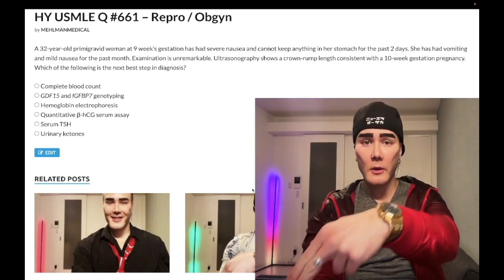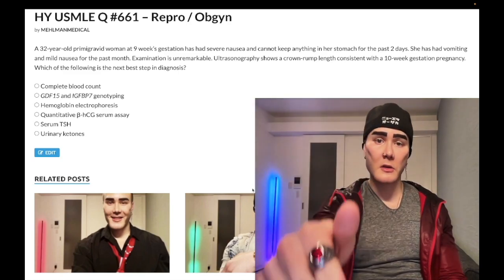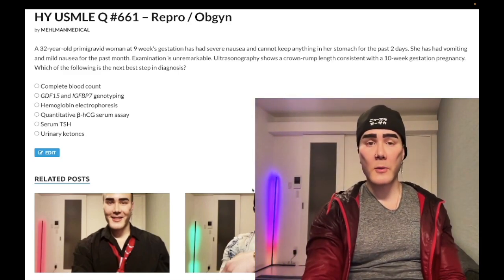Please subscribe to my channel — I really appreciate it. Instagram at hlman_medical, links down below. Telegram group and channel links are also down below.